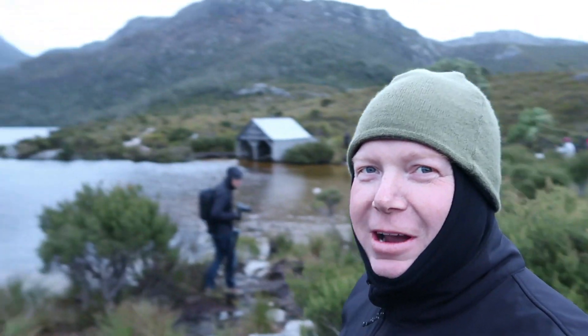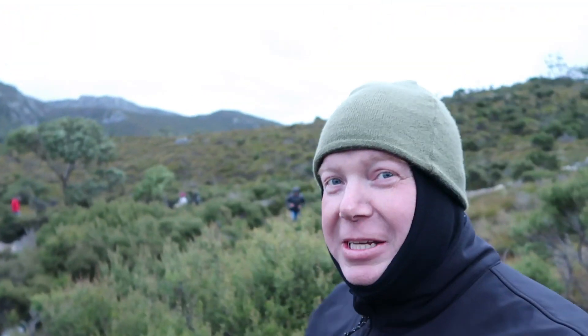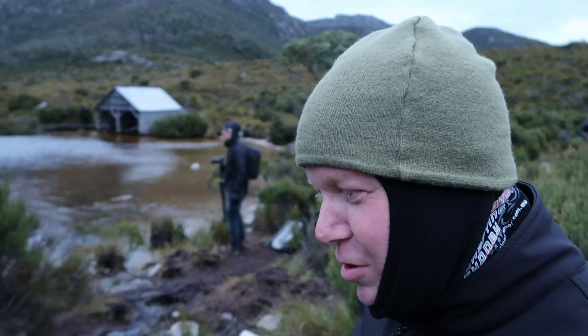Here we are not long before sunset down at the beautiful Dove Lake. Cradle Mountain is there in the background, and this time we're hanging out near the boat shed. As you can see, pretty well rugged up — very cold. It's meant to get colder and a little bit windy, so you might hear wind in the microphone. But we're ready for another week of Cradle Mountain photography fun.